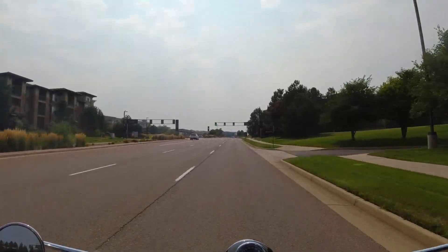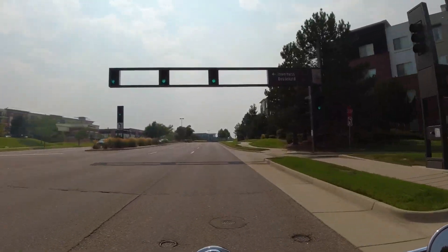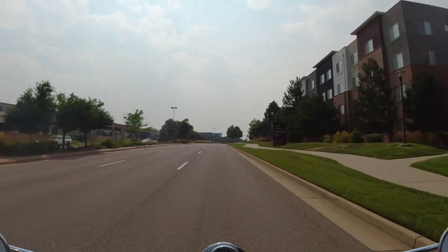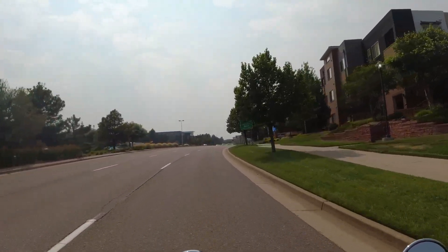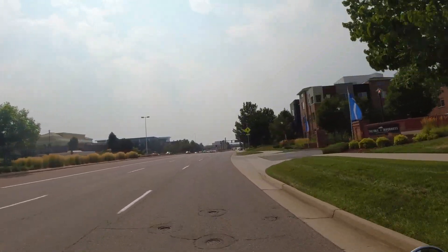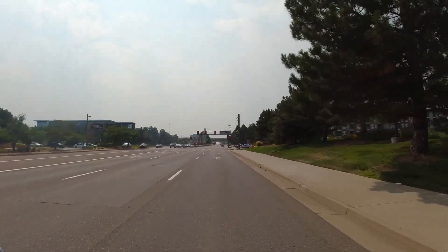When you give it gas, you can definitely feel a rumble through the handlebars, which is pretty wild. There's no windscreen so we're getting full-on wind, and it is super hot today - like a hundred degrees out here.